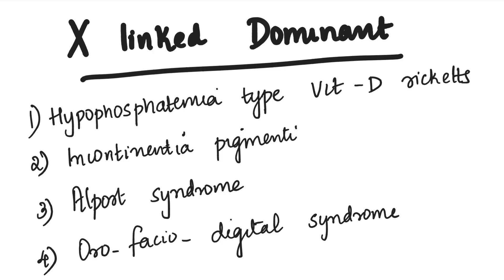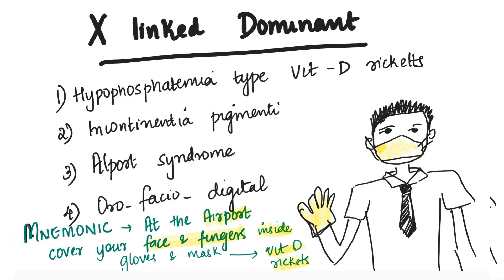Next is X-linked dominant disorders: hypophosphatemia type vitamin D rickets, incontinentia pigmenti, Alport syndrome, and orofacial digital syndrome. The story is: at the airport, cover your face and fingers inside gloves and mask. All this covering means no sun exposure, which leads to vitamin D rickets. 'Airport' helps you remember Alport syndrome. 'Face and finger' helps you remember orofacial digital syndrome. 'Inside' helps you remember incontinentia pigmenti, and vitamin D rickets for hypophosphatemia type vitamin D rickets.